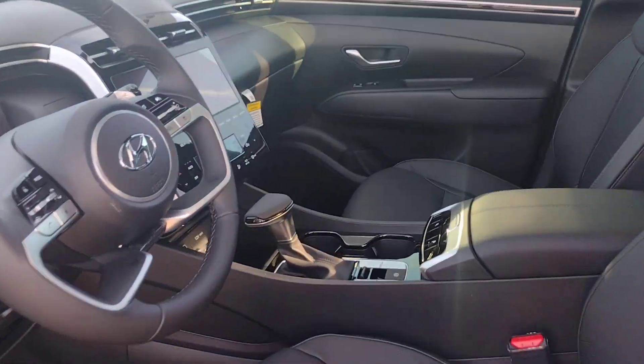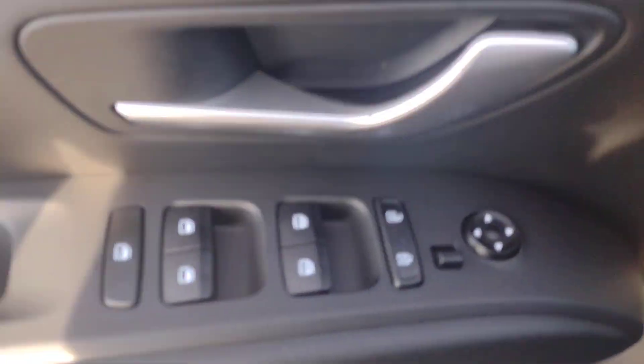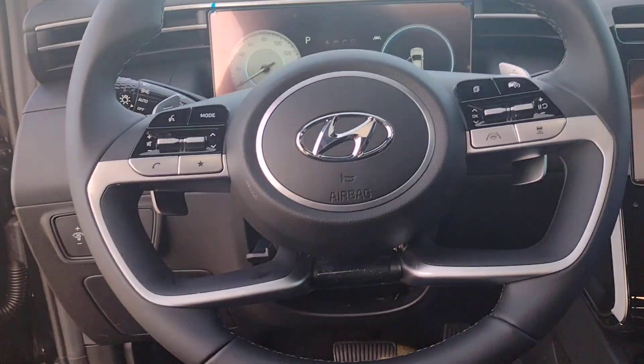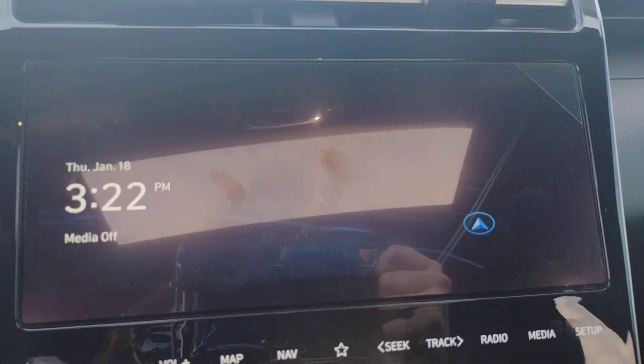These are just some of the great options this vehicle comes with: Apple CarPlay and/or Android Auto, keyless entry, moonroof, navigation system, backup camera, satellite radio, heated mirrors, dual-zone AC, power driver's seat, and alarm.